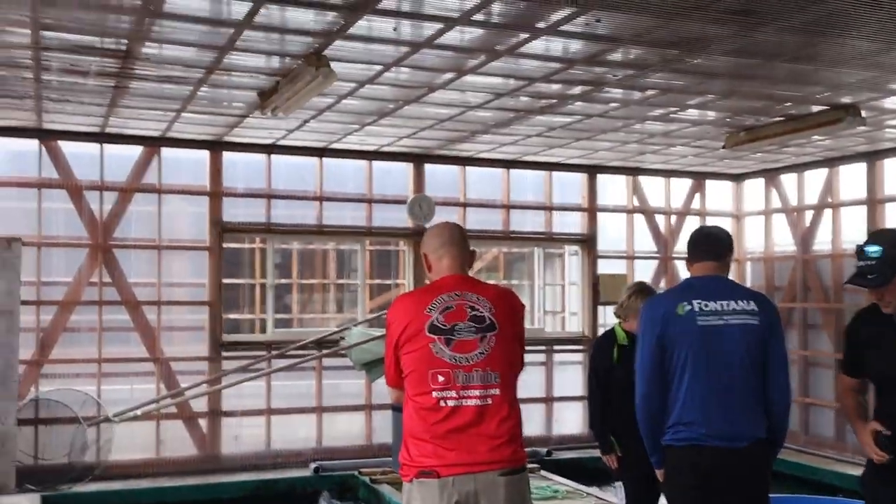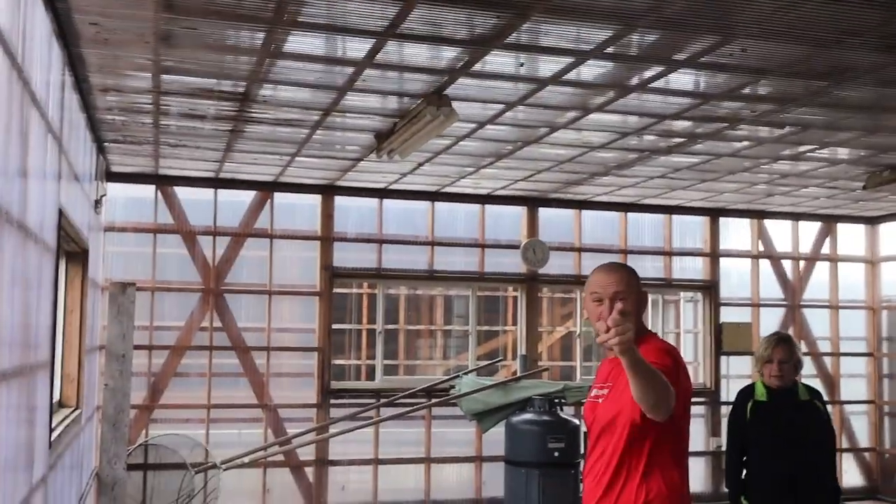Soon we'll get these aerators off and just show you guys how incredible these fish are. I think John and I might actually buy a fish and let it grow out. It's happening.